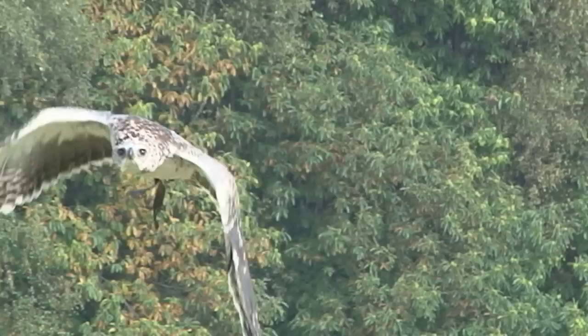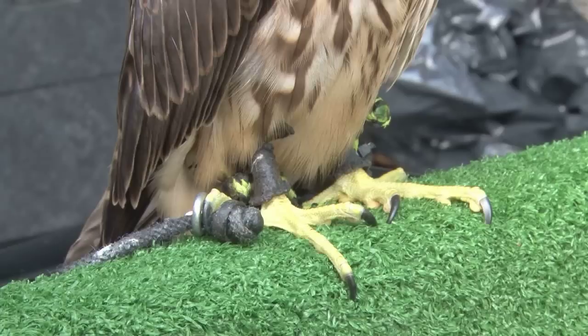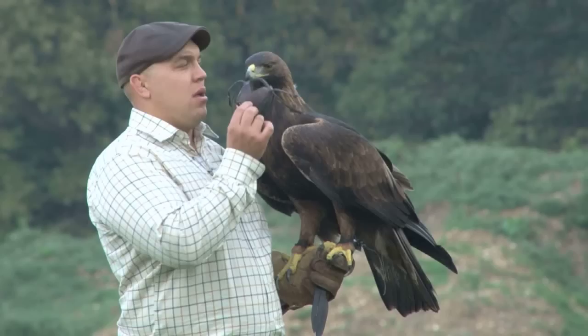Birds of prey come in all shapes and sizes. Today we're going to see two ends of the spectrum. The heavyweight is the Marshall Eagle. The nimble firecracker is a Perlin, a peregrine merlin hybrid, sometimes called a micro falcon.